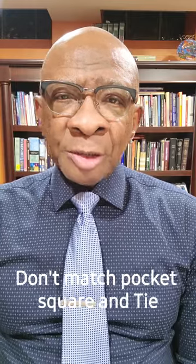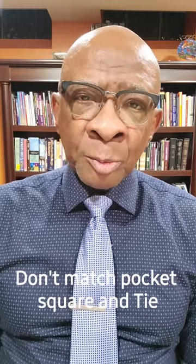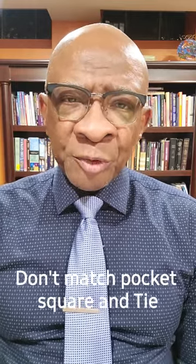Your necktie and pocket square can share a color family, but they shouldn't be a perfect match. They don't even have to share colors. The square could complement a color from the shirt or the jacket also.